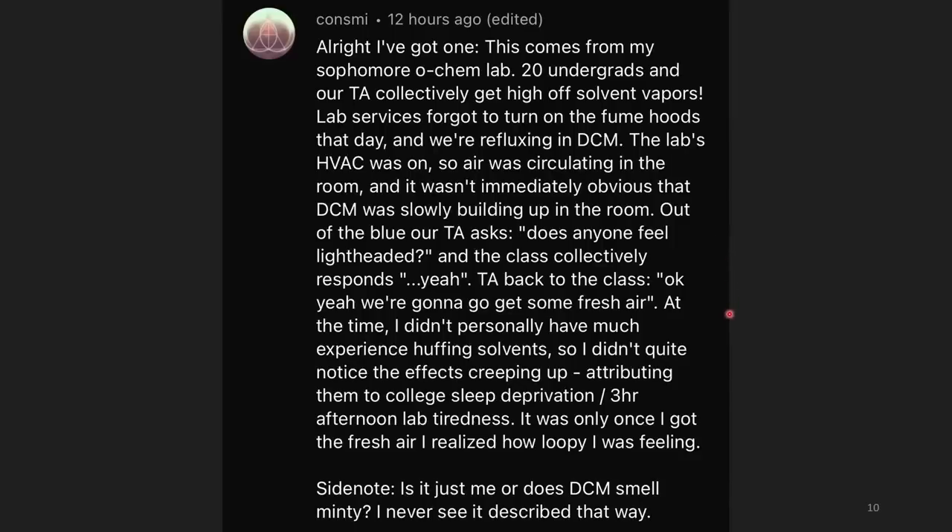At the time I didn't have much experience with solvent exposure, so I didn't quite notice the effects creeping up on me, attributing them to college sleep deprivation and afternoon lab tiredness. It was only once I got to fresh air that I realized how loopy I was feeling. Side note: does DCM smell minty to anyone? I personally can't smell DCM or chloroform that strongly — if you think DCM smells minty, comment below.